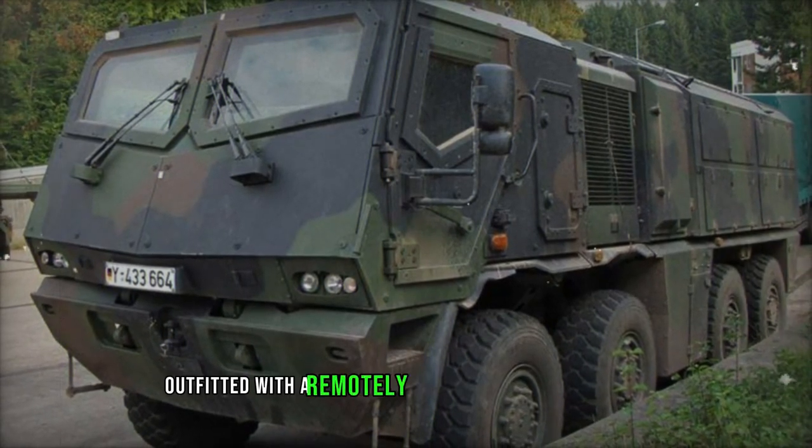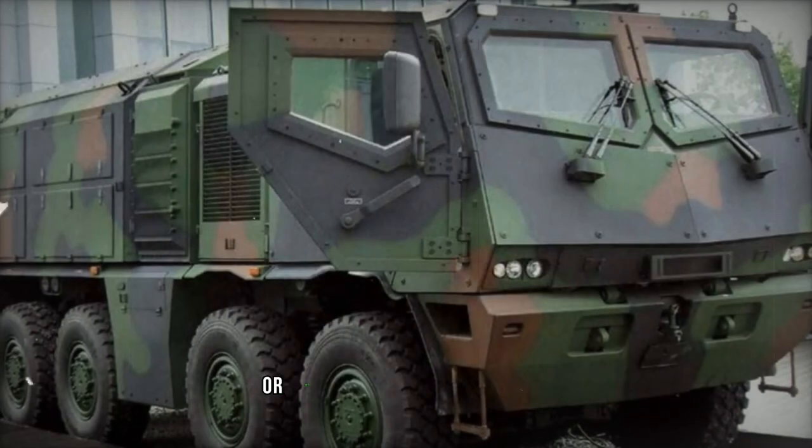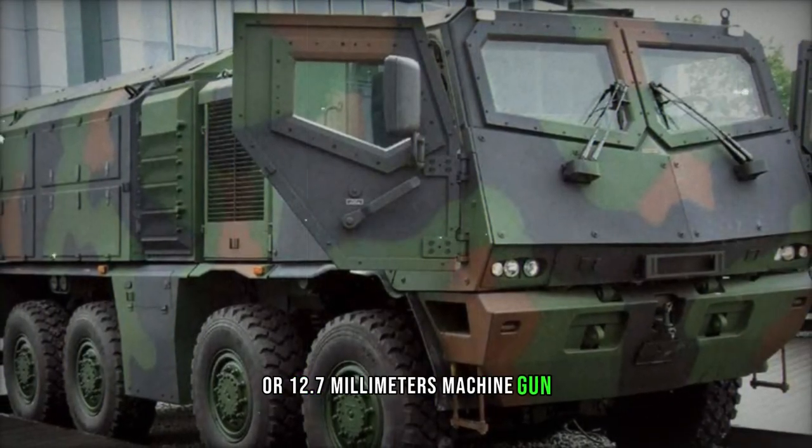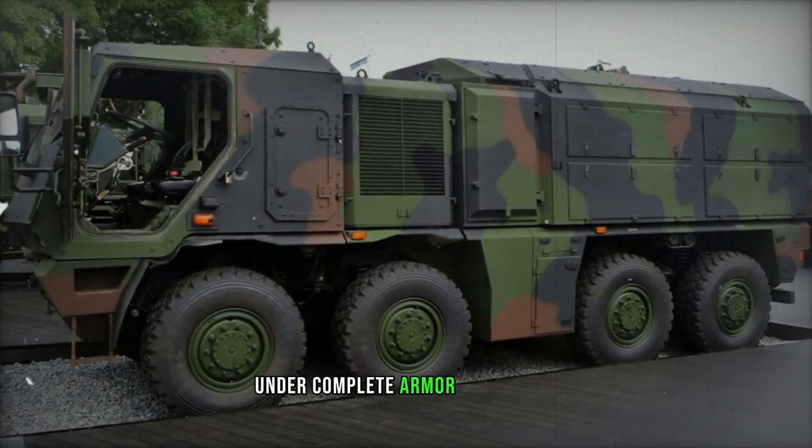The vehicle can be outfitted with a remotely controlled weapon station, housing either a 7.62mm or 12.7mm machine gun, or a 40mm automatic grenade launcher, all operable from within the vehicle under complete armor protection.